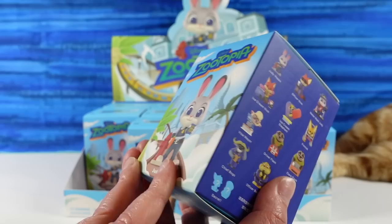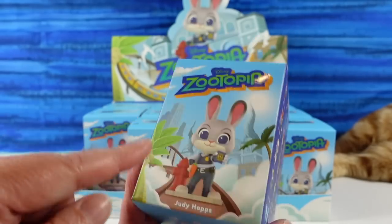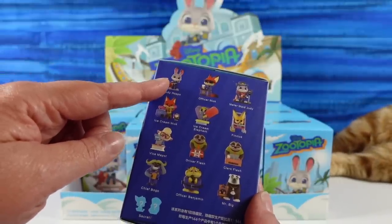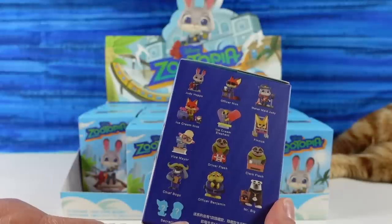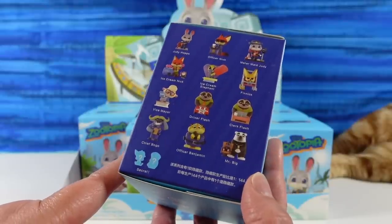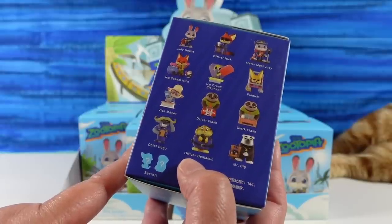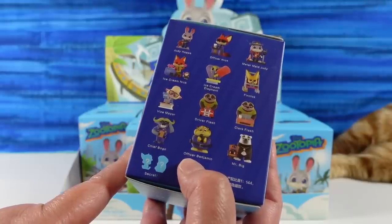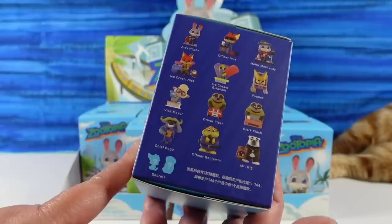I believe there's actually only 13 to collect unless there are two different secrets, because Judy is actually shown on the back side of the box. So 13? Maybe 14? I think there's one secret but it's going to be two figures. I really want to get Klawhauser. I don't know why they're calling him Officer Benjamin — was his name Benjamin? Maybe Klawhauser was his last name.